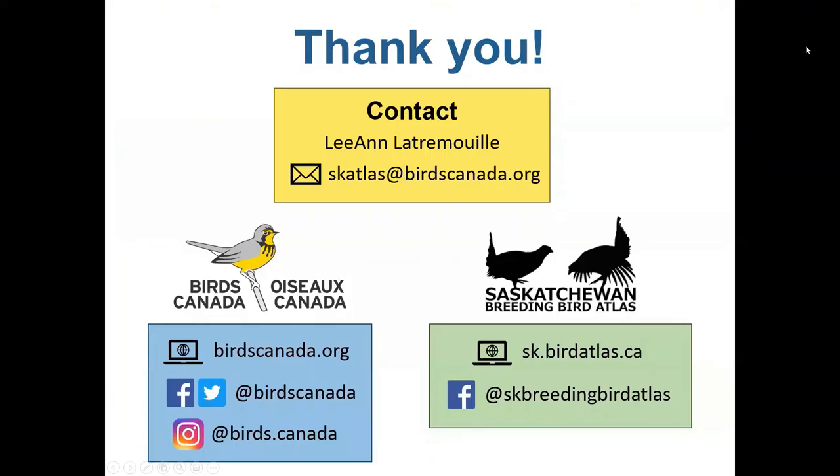Thank you so much for taking the time to watch this video. At Birds Canada we're always happy to help you learn to identify birds and we have citizen science programs for all skill levels. Visit our website at birdscanada.org or follow us on social media at Birds Canada to learn more or get involved. If you have any questions or comments about the video you can reach out to us at skatlas@birdscanada.org, and do check out the Saskatchewan Breeding Bird Atlas website at sk.birdatlas.ca and follow us on Facebook where we post links to workshops and other training opportunities. Thanks again and happy birding!